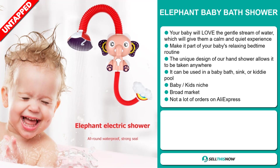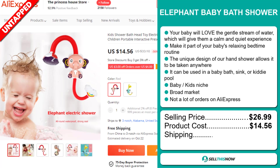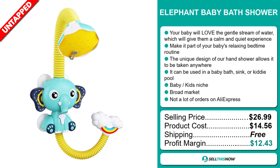We also think it has a broad market base and a lot of untapped potential. So far, there haven't been many orders on AliExpress, so you could definitely take advantage of this. The selling price for the Elephant Baby Bath Shower is just under $27, whereas the product cost is only $14.56. Shipping is completely free, so you're looking at a good profit margin of $12.43. Sell this now!